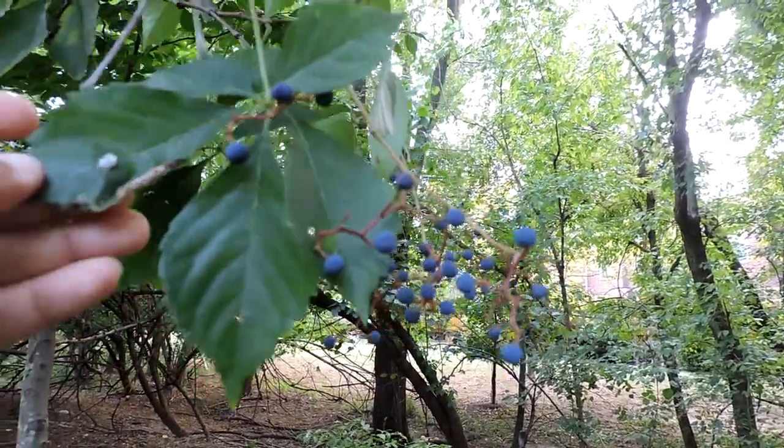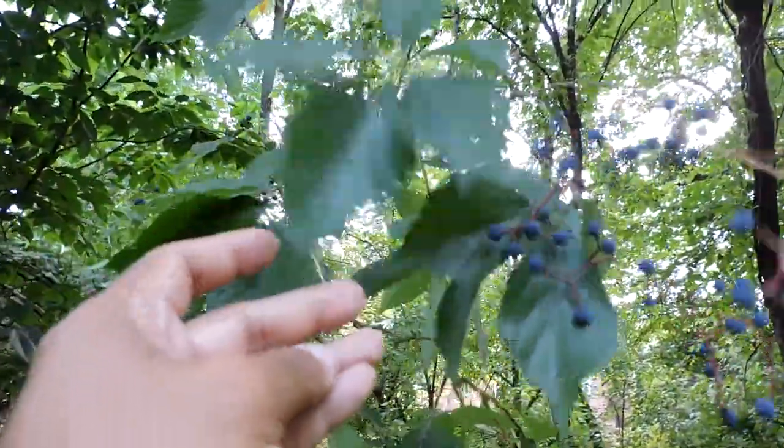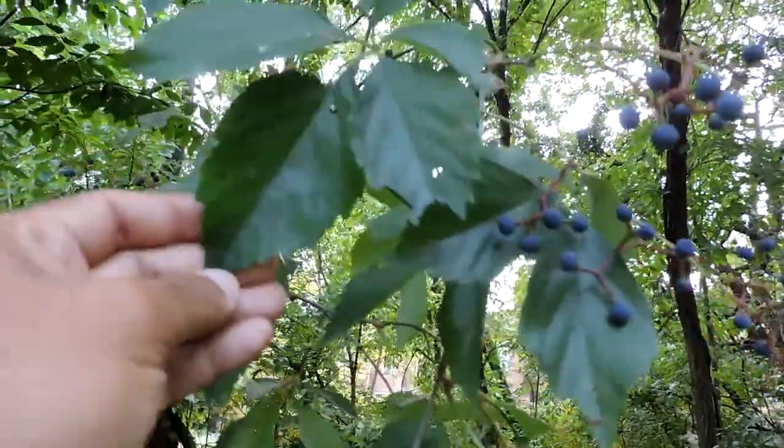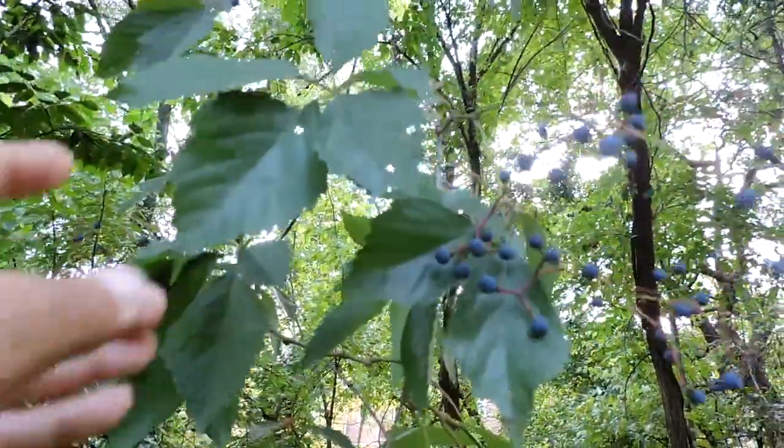There used to be an old saying: leaves of five, let it thrive; leaves of three, leave it be. Leave it be meaning poison ivy, because this does look a little bit like poison ivy. But you can see each branch has five leaves rather than three.